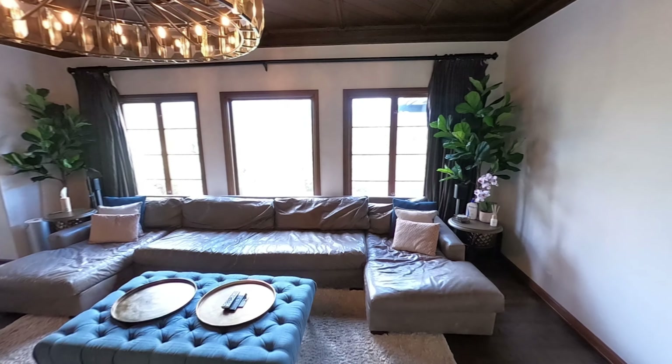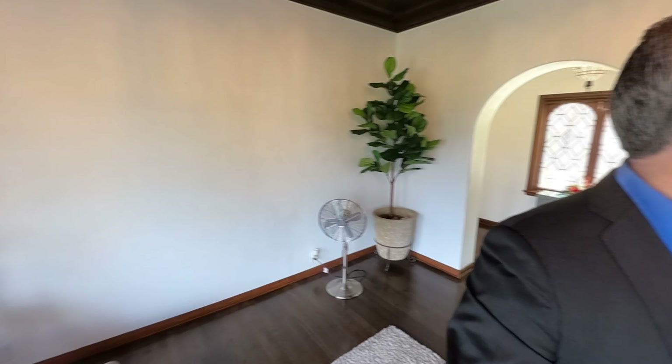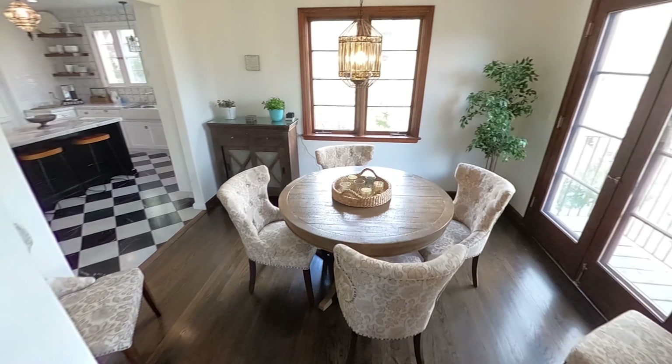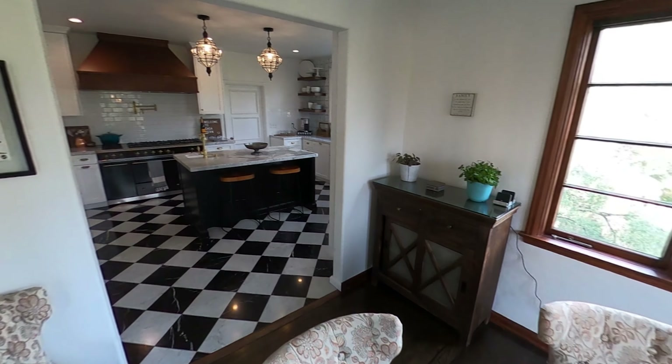The family room has a view of the San Gabriel Mountains — a little dust of clouds up above them. Take a look at this room. Amazing, isn't it? They have a dining area here.